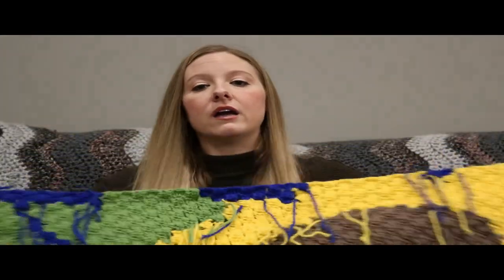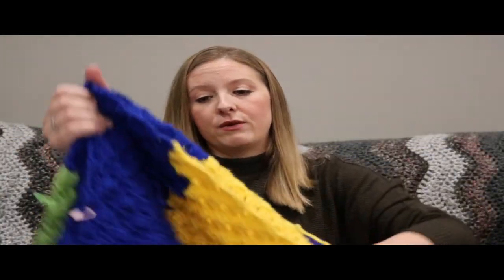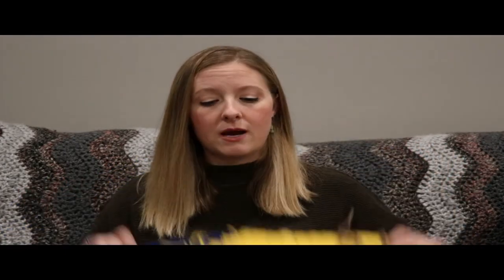I thought this was going to take much longer, so I got a huge jump on it. I still have Christmas presents to make, but those are just washcloths and dishcloths. This was my first graphgan of any type — a big goal for me — and I was thoroughly intimidated. Had I not seen this particular sunflower pattern, there's no way I would have tried a graphgan this early. I've only been crocheting about three and a half to four years, but I actually had a really good time.